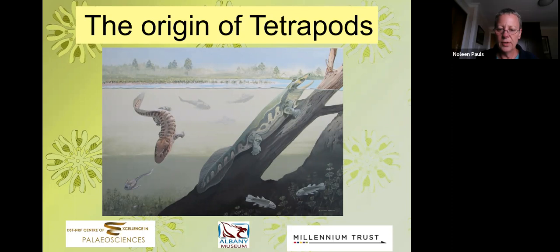He was fortunate to enjoy early mentoring from Dr. Norton Hiller at Rhodes University in his hometown, then called Grahamstown. Norton's passion for the Devonian rubbed off on him, so he was well equipped when roadworks in the mid-80s south of Makanda revealed black fossiliferous shales where he could really cut his teeth on systematic excavation. Although he's worked on a range of fossil sites, he has never managed to get away from this one.